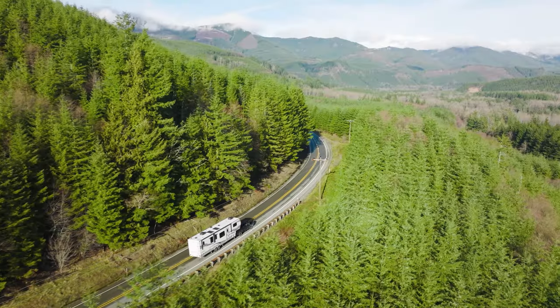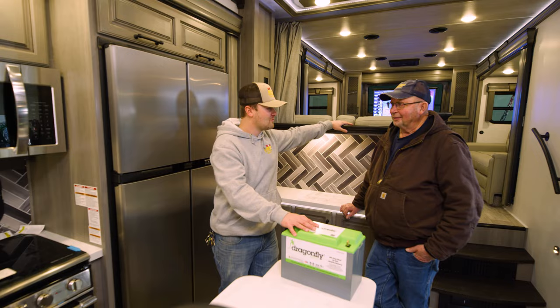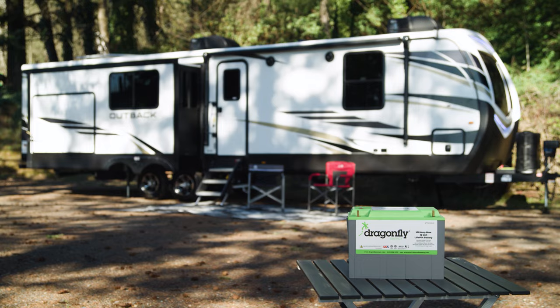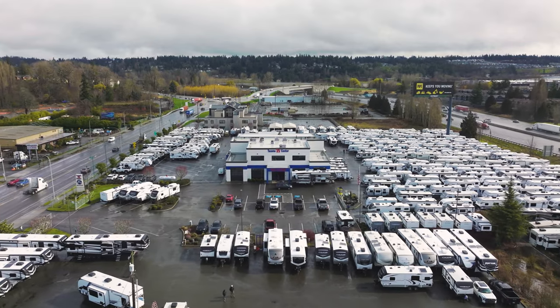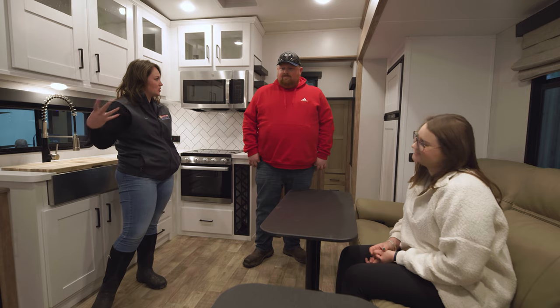The big thing for us being number one is the fact that we're going to take our time and make sure that we're going to do stuff properly from the get-go. So partnering with Dragonfly is a huge thing that Keystone is doing right now, and I think it's going to benefit not only manufacturing, but customer service, and ultimately help our customers out.